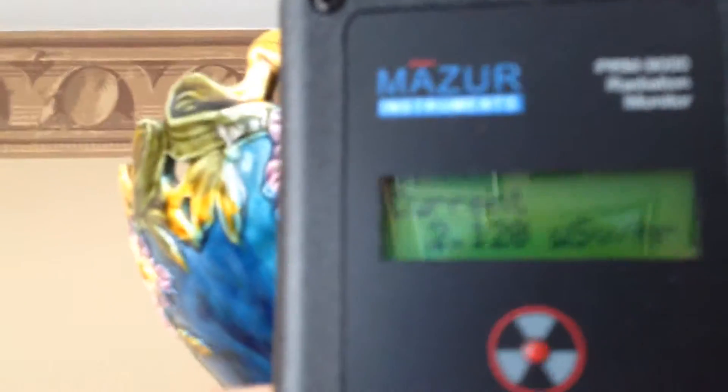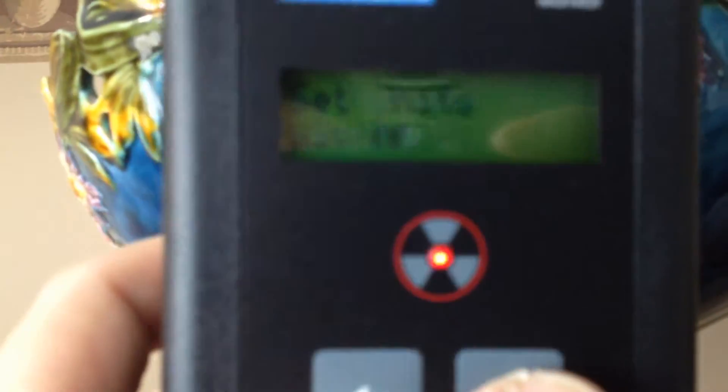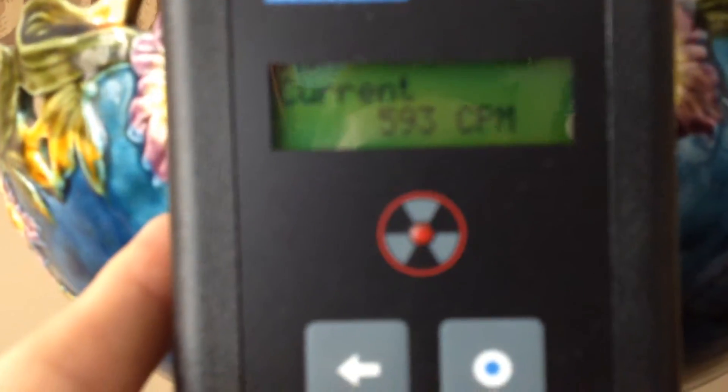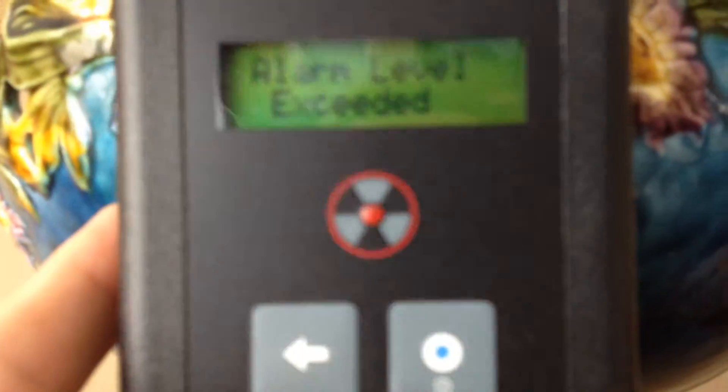Now with this unit, you can also change the units. I'm going to try showing you counts per minute. So far it's exceeded — my alarm went off. What I'll do is go into my settings and turn the alarm off. We'll just test it.